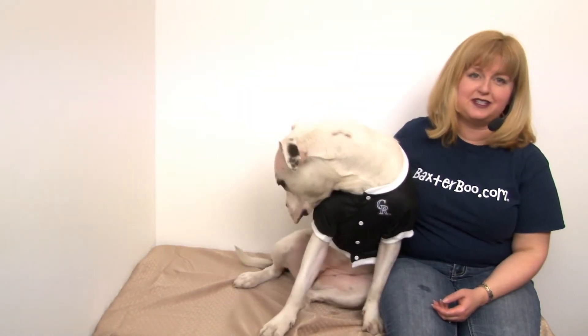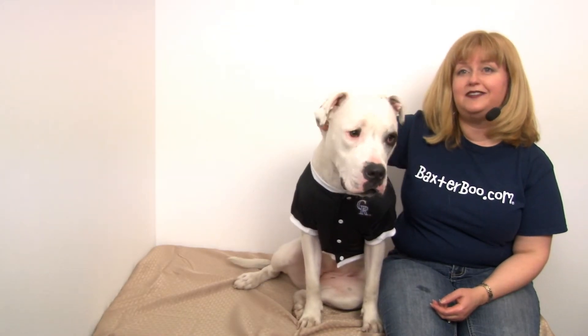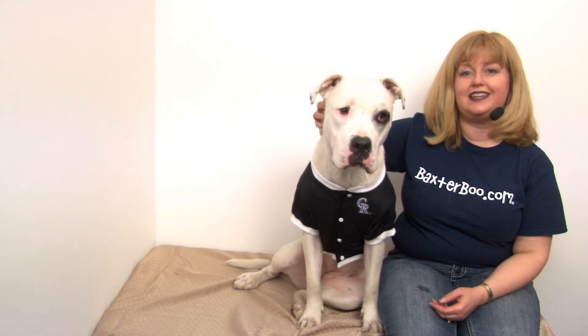So it's a lot of fun and you'll want to check out our other sports team jerseys as well, but this is our Colorado Rockies officially licensed dog jersey in black.